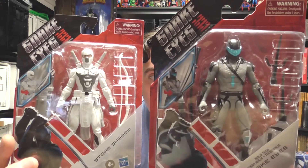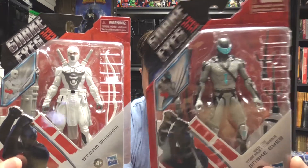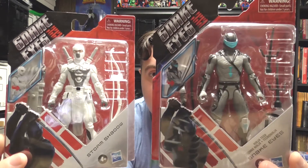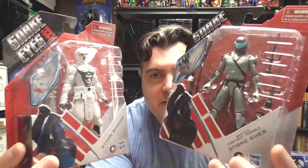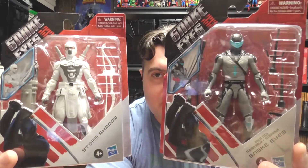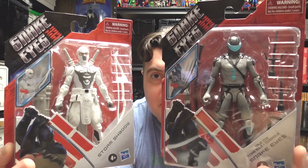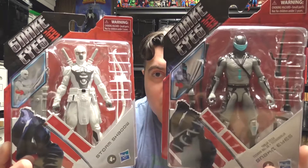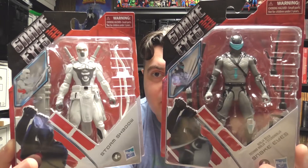Storm Shadow — arch nemesis of Snake Eyes. You can't really have one without the other. I wonder if they're going to come out with a Scarlett figure, because that would be nice — she has a pretty extensive history with Snake Eyes. Let's open these up. This is Snake Eyes GI Joe Origins, Snake Eyes Ninja Tech outfit, and Storm Shadow.